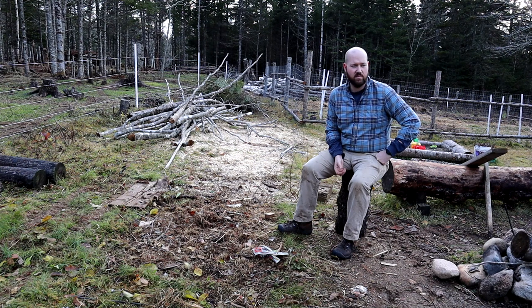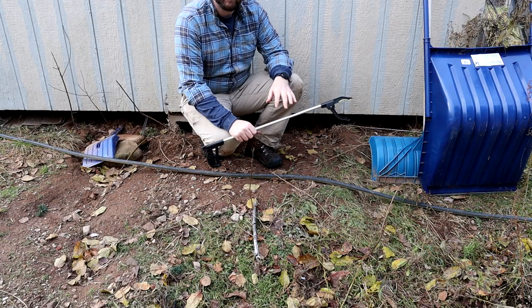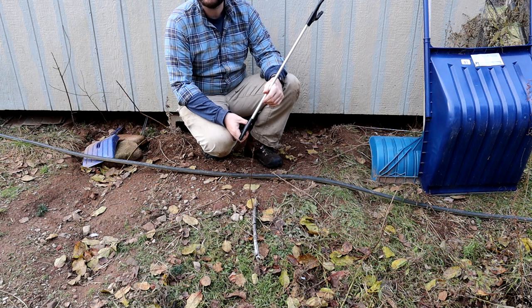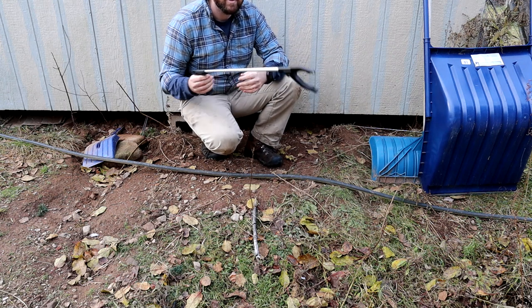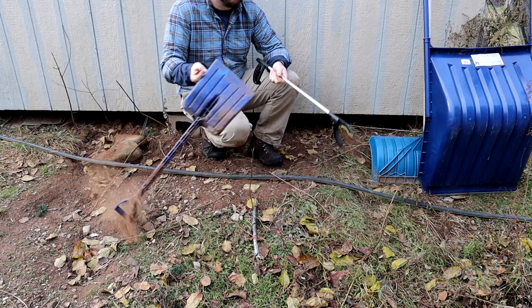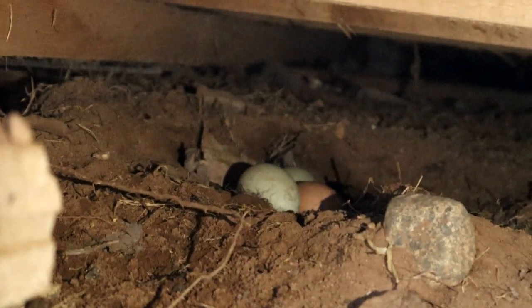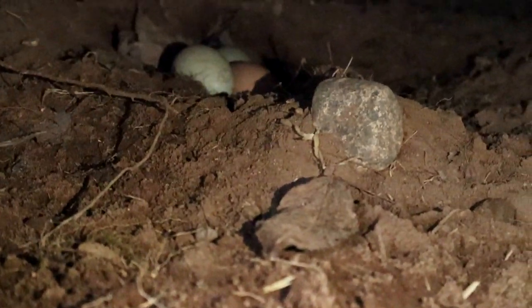We've been having issues with the hens since we moved them over to the greenhouse — egg production has dropped significantly. However, I don't think it's a lack of production; I think the chickens are finding creative places to lay. I found some out by the goat shelter, and now I found some under here. I'm going to use this little picker-upper and try to transfer the eggs over to a shovel. I need to put something along here to stop the chickens from coming in to lay.